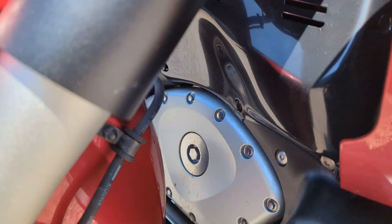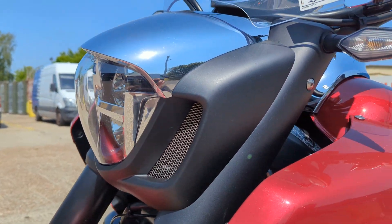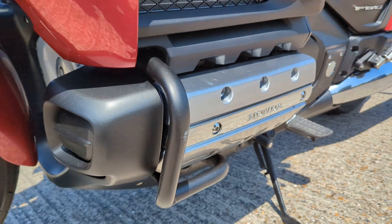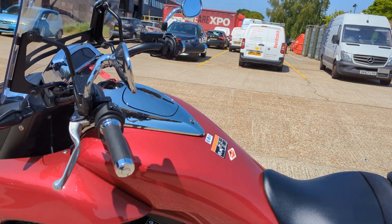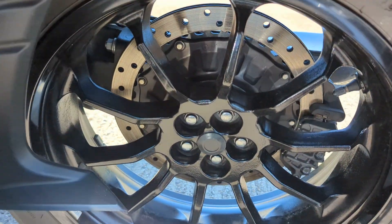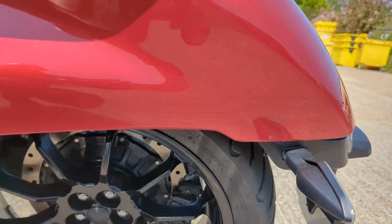The bike all looks in good nick. It's got engine bars on it. I noticed a little bit of missing paint on the engine bar. There are no marks of any note on this side.